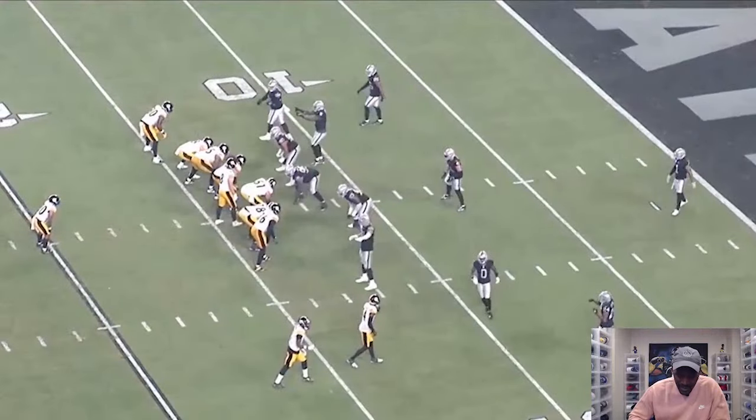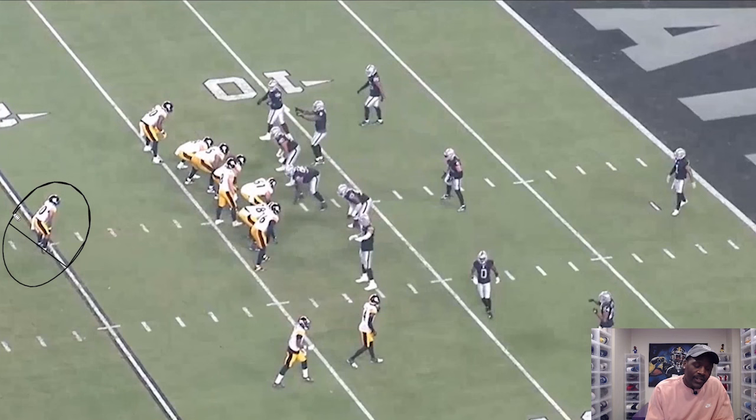Let's talk about it. 12 personnel is what the Steelers are in on offense. We got Jalen Warren as the back, Pat Fryer move, Darnell Washington — one running back, two tight ends. That's 12 personnel.